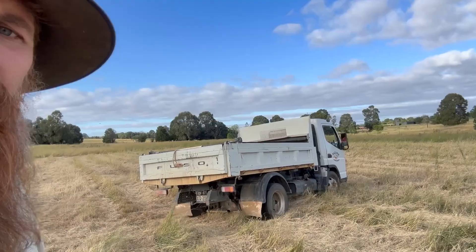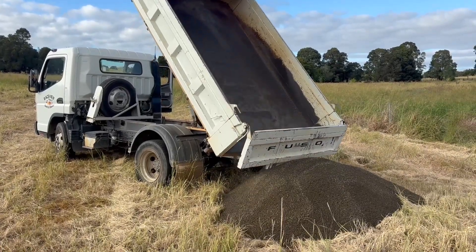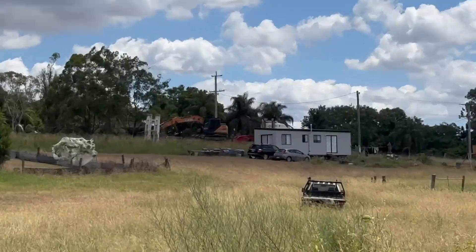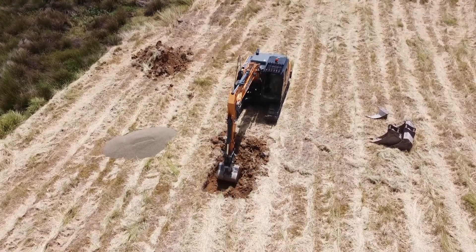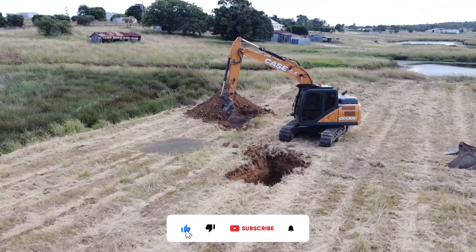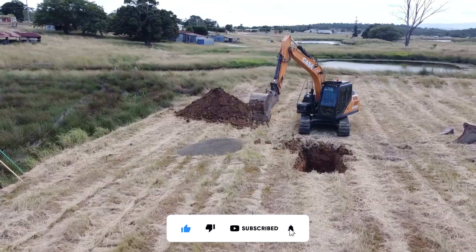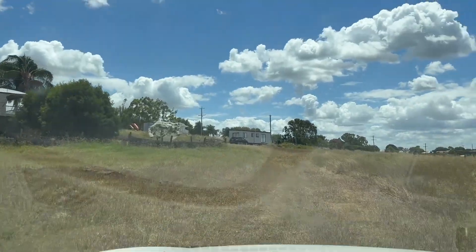Today is septic install day. The truck has just arrived to deliver some gravel — they're going to line the bottom of the hole where the septic tank will go. Around nine o'clock the next truck will come with the excavator and they will start digging the hole. The septic tank is here.